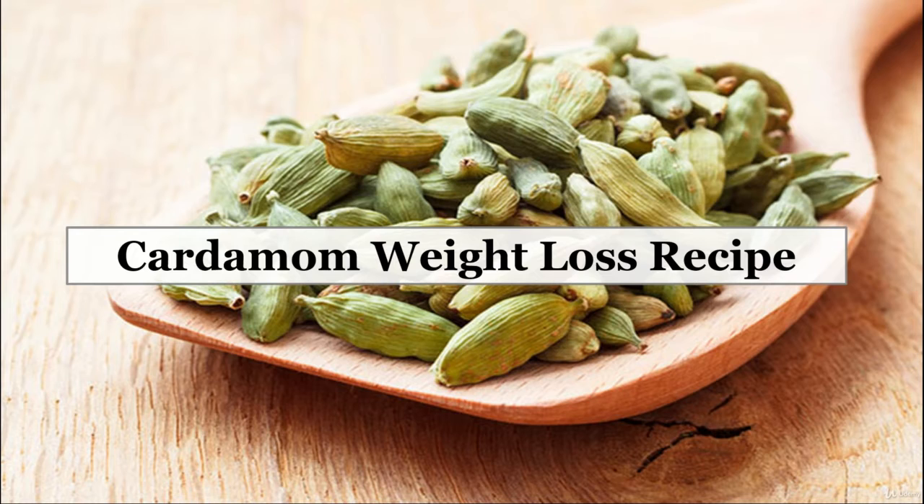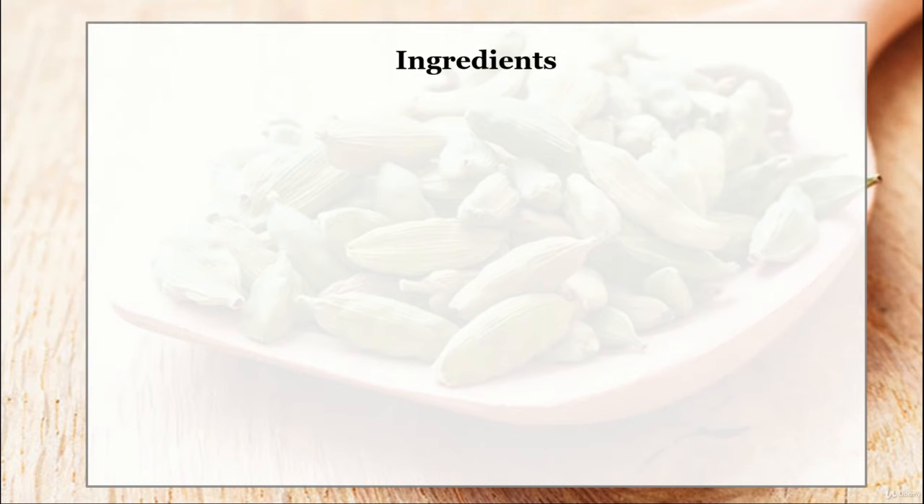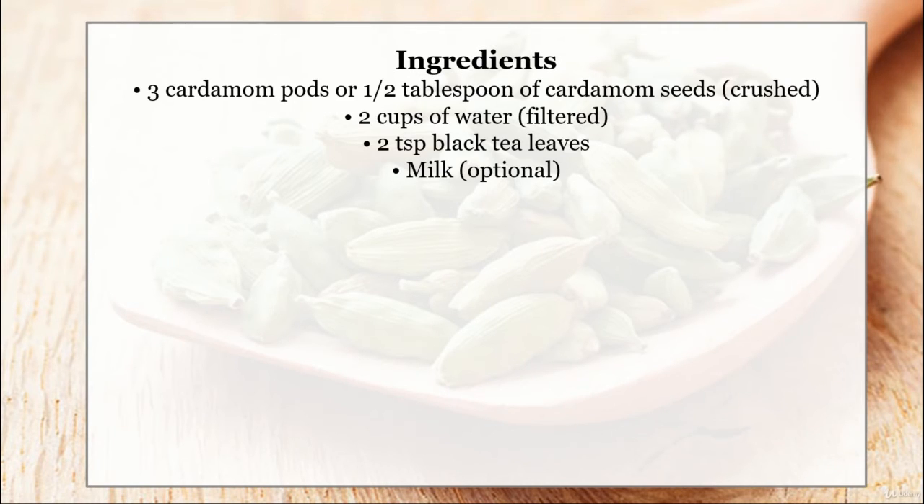Cardamom weight loss recipe. Ingredients: 3 cardamom pods or half a tablespoon of cardamom seeds, crushed; 2 cups of filtered water; 2 tablespoons of black tea leaves; milk, which is optional.